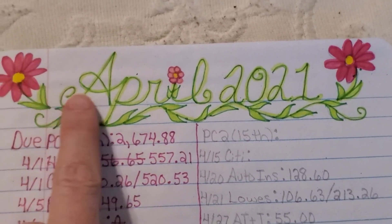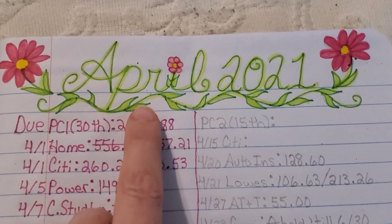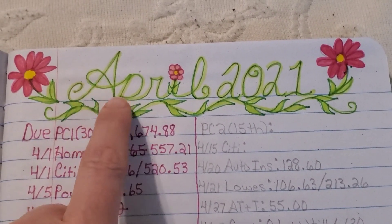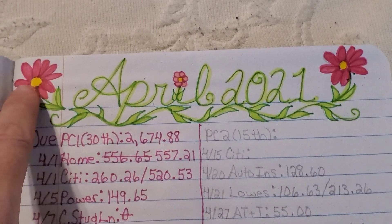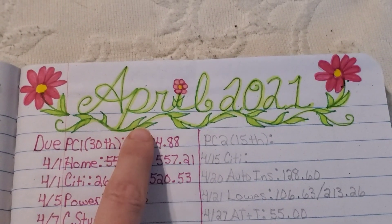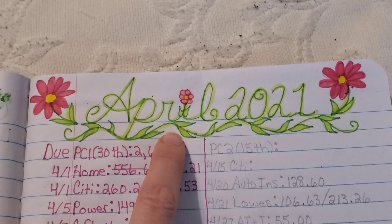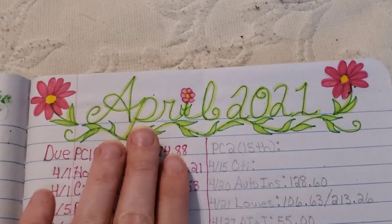Right here, as you can see, I got a little creative in my composition notebook where I keep up with my budget. I put the month and the year here. I used my fineliner pens that I bought from Dollar General, and I filled these flowers and went over this vine with what I believe are called Crocs brush pens. I thought that looked really pretty and very springy for April.